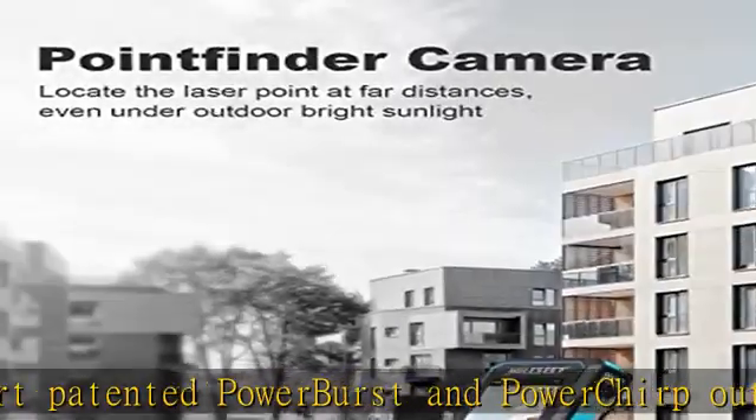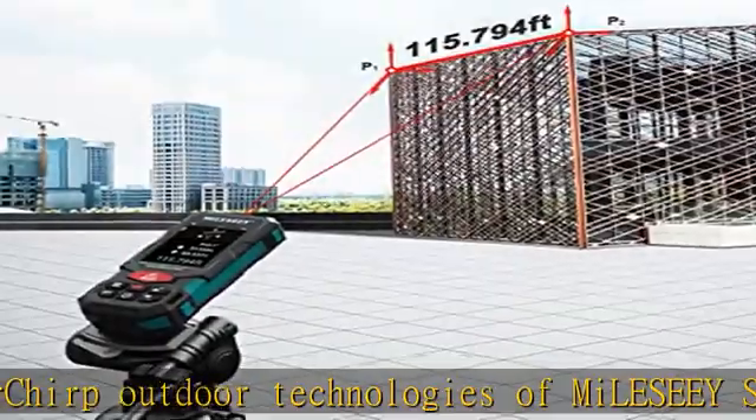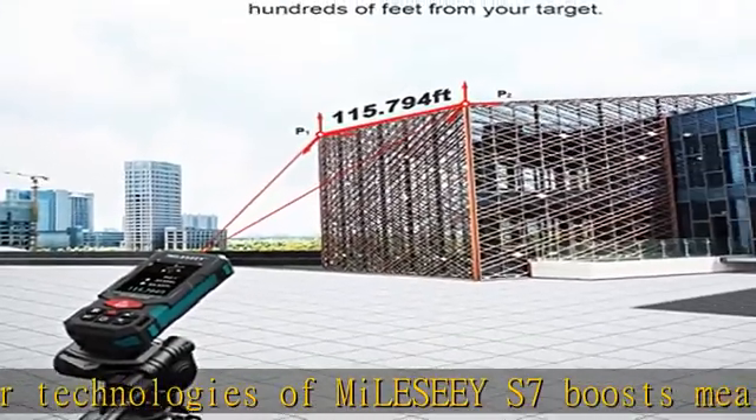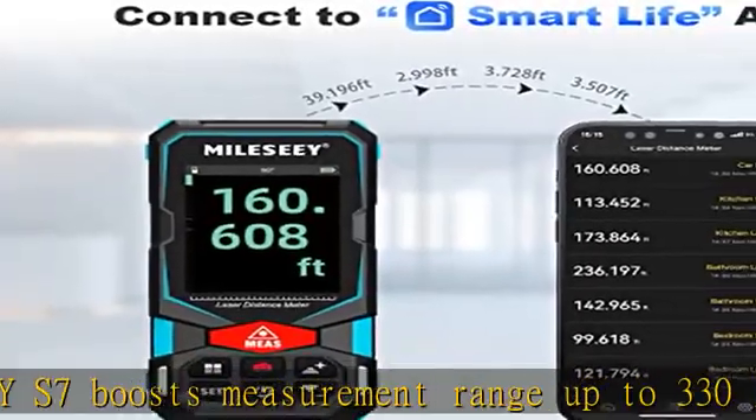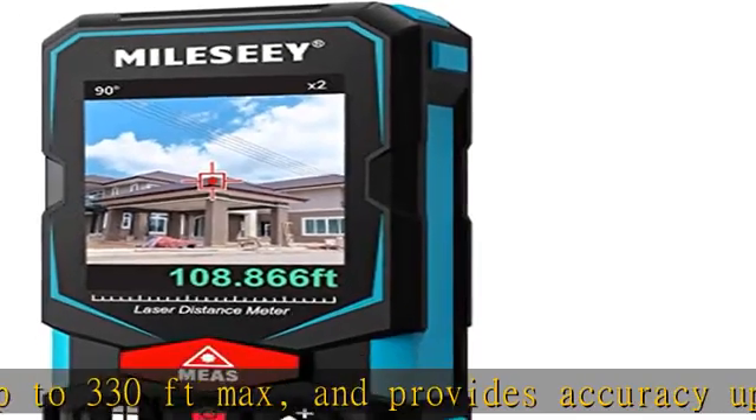The built-in point finder camera — a 2x zoom digital camera — with on-screen targeting crosshairs ensures you'll easily find the laser spot and confidently get outdoor measurements with absolute precision, even when working outside in bright sunlight conditions.